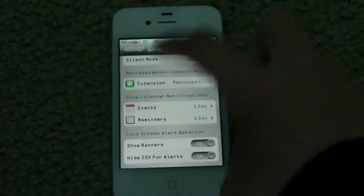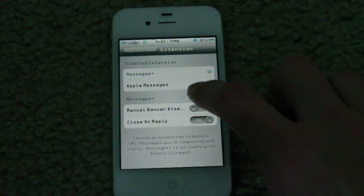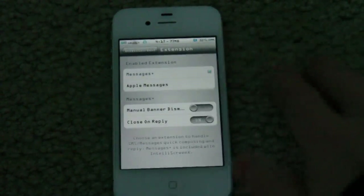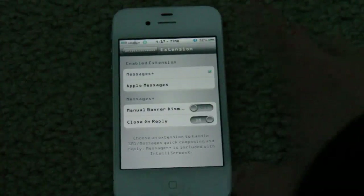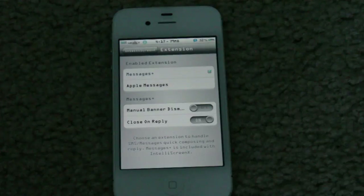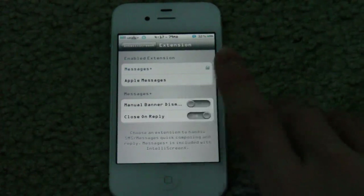And that's another thing I'm going to go into — Extension, Messages Plus. In here you have the option for manual banner dismiss, which means if you have a notification that comes in, it'll stay at the top of your screen until you either hit X to cancel it or tap on it to reply. I actually have that off because I don't want to manually do that every time. The other feature in Messages Plus is close on replies — so when you reply, it'll close, which is very nice.